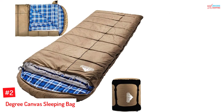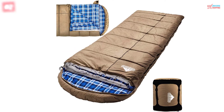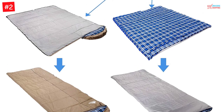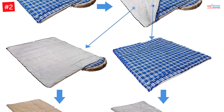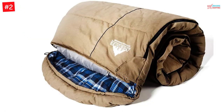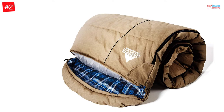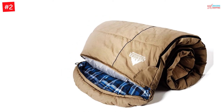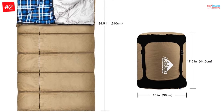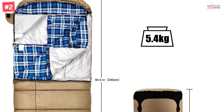Number 2: Zero Degree Canvas Sleeping Bag. The zero-degree canvas sleeping bag is suitable for hunters, fishermen, campers, and other outdoor adventurers like hikers and backpackers. One of the features that makes this a recommendable all-around outdoor sleeping bag is convenient carrying. The sleeping bag folds to a smaller size and comes with a carrying bag. Comfort and safety, mainly when using this sleeping bag in extreme areas, is assured since it has warm materials, both interior and exterior.